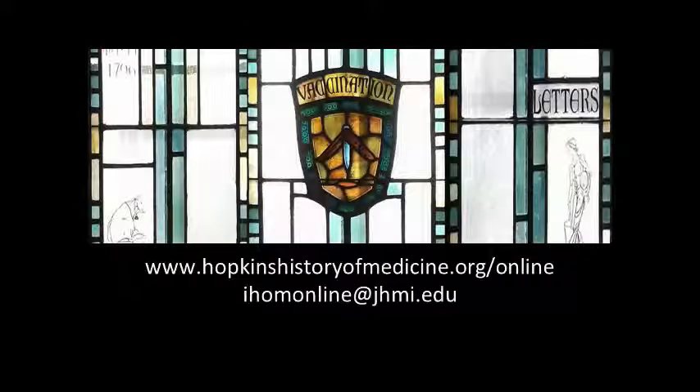We look forward to meeting you and to having you meet each other. If you have any questions, please shoot me an email. See you soon.